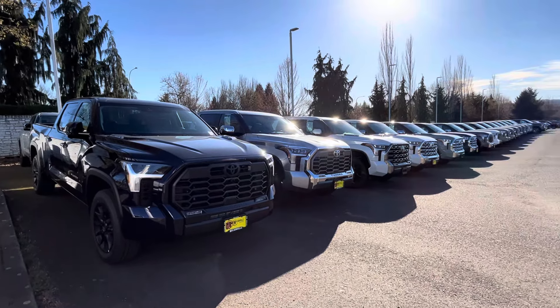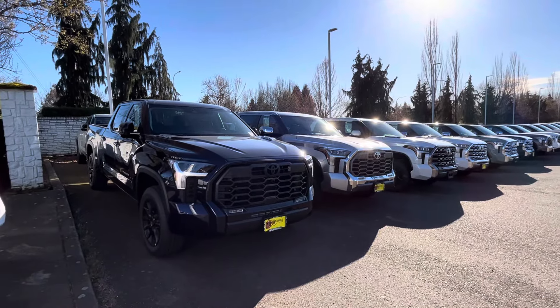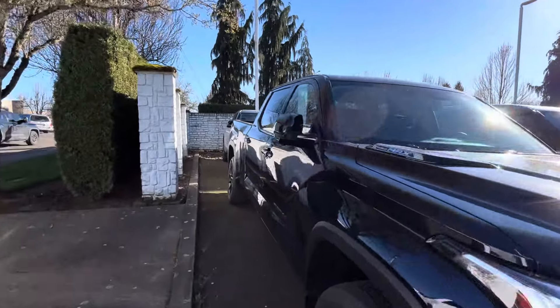What's going on YouTube, welcome to the channel, thanks for checking it out. If you're new, make sure you hit that like button, subscribe button, and notification bell — we're always dropping new Toyota Tacoma content. Alright guys, we got a serious problem right here.